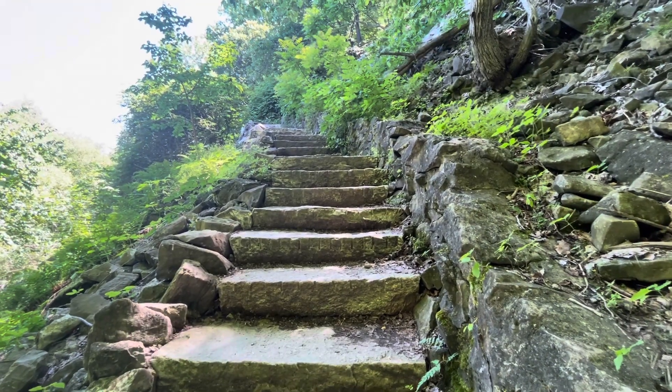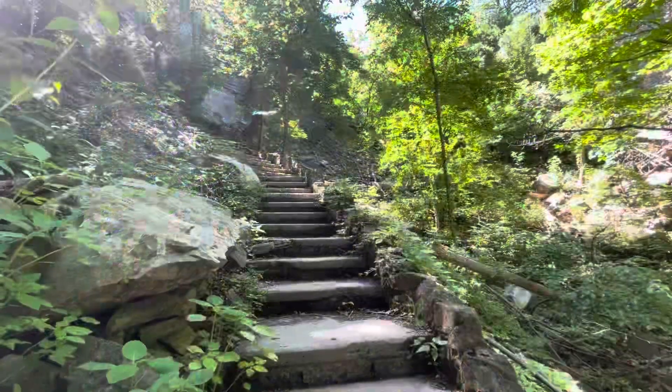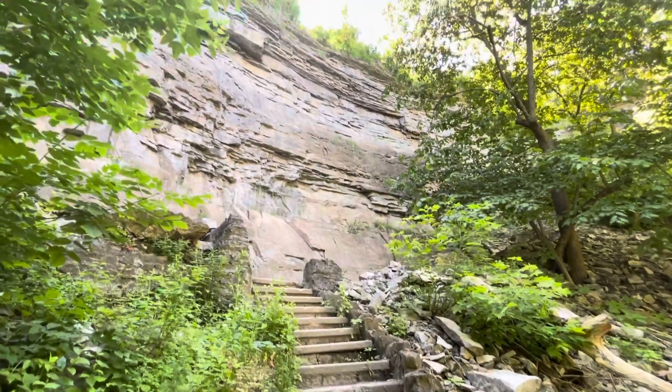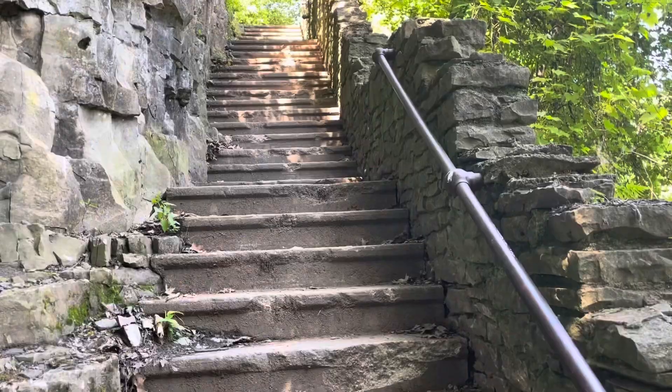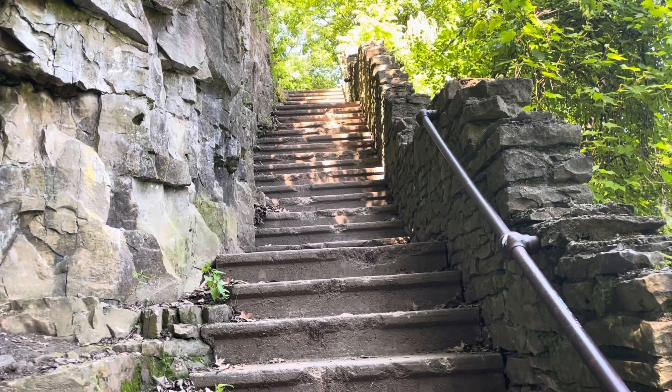When I'm in top shape I can run up these stairs — not today. Still going, almost to the top, well maybe not. Finally the last set of stairs, and then they give you handrails — isn't that nice of them.